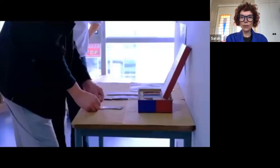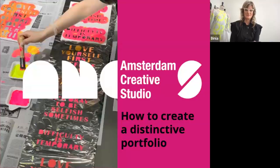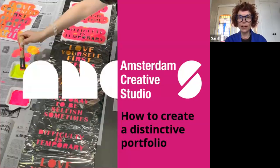That gives you a flavor of what we do in the studio with our students. We'd like to welcome you to our 'How to Create a Distinctive Portfolio' session. We are Amsterdam Creative Studio. My name is Sarah Thomas and I am one of the co-founders. I have 14 years plus experience of teaching in art and design, a degree from Camberwell College of Art — I'm a UAL alumni — and a master's from the Royal College of Art. My specialism was sculpture but my teaching practice is very broad, focusing in recent years on visual communication.